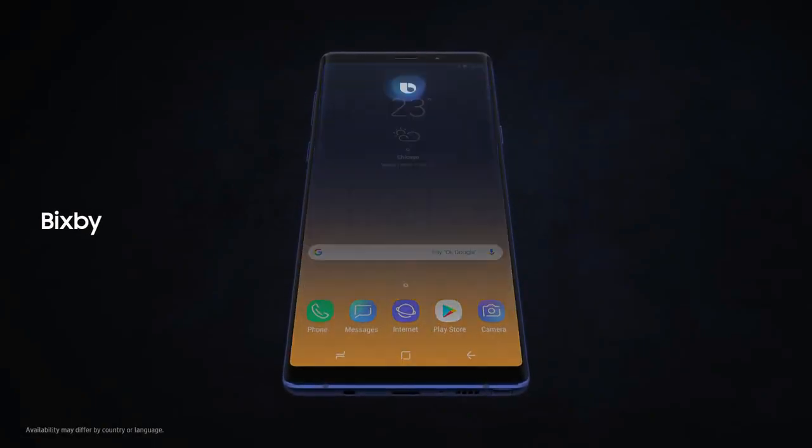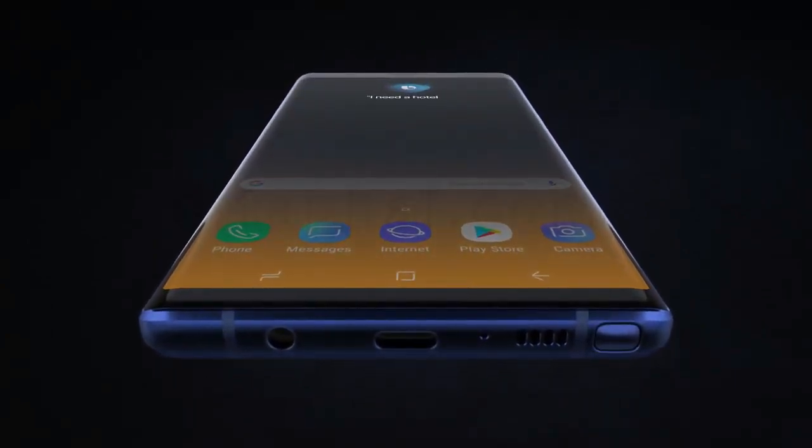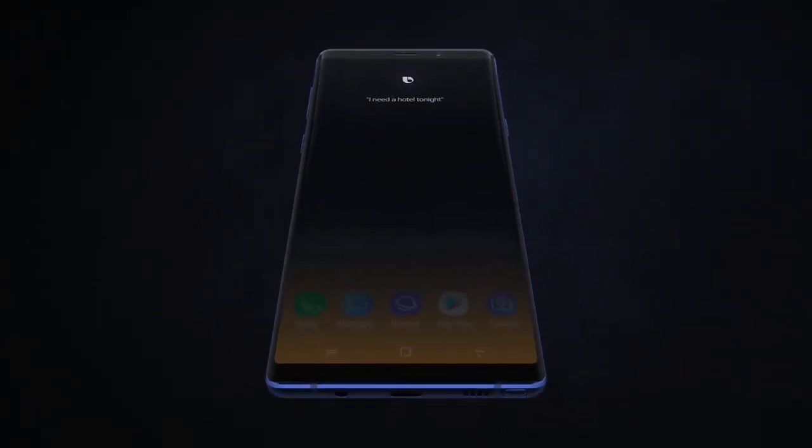With Bixby, we're introducing a more seamless way to use your phone. "Hi, Bixby, I need a hotel tonight" — without opening any other apps.